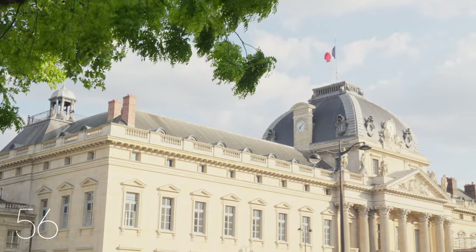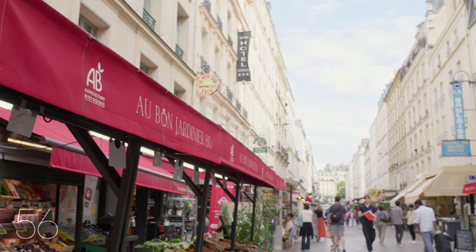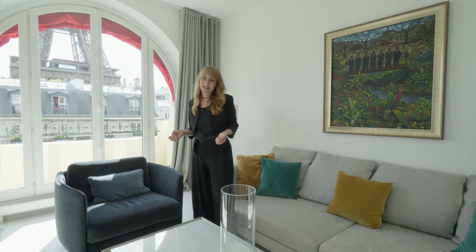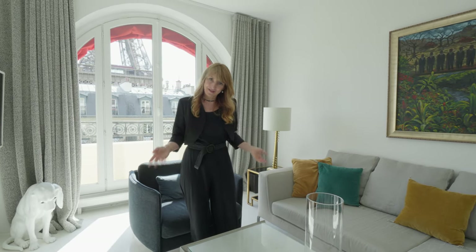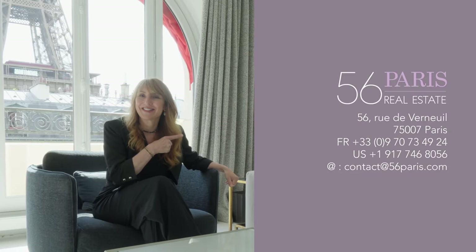Further along the avenue, you'll find the Place de l'École Militaire and the nearby Rue Cler Market. This gorgeous property is ideal for entertaining and relaxing. It can be purchased furnished or unfurnished to become your primary residence, second home or rental investment. If you want more information, please contact us. Thank you so much for your time.